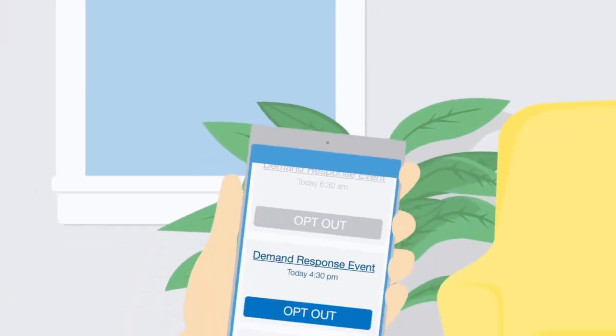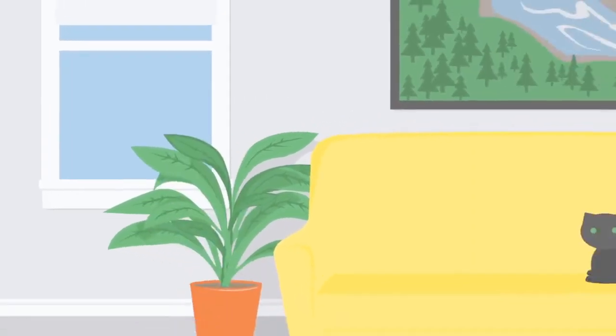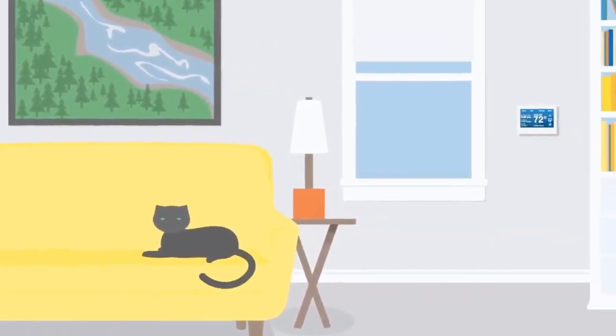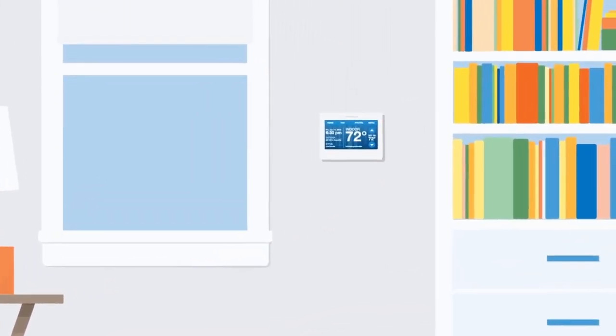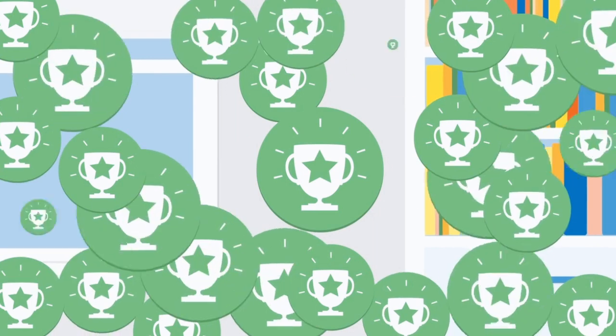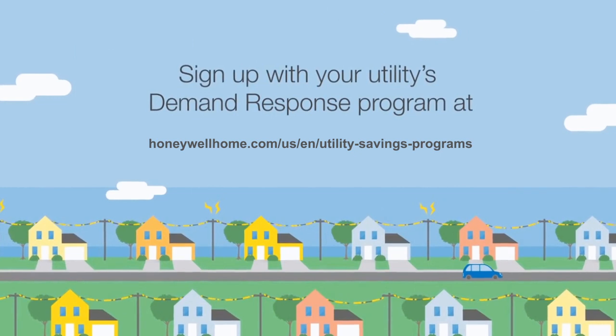You can also opt out of most Demand Response events, so you can be in control of your comfort. With a Honeywell Smart Thermostat, you can easily sign up for Demand Response and get rewarded for saving energy. Sign up today to take control of your utility bills.